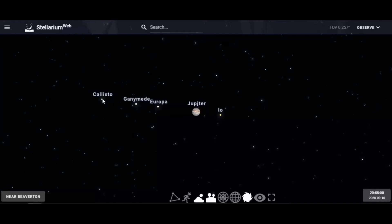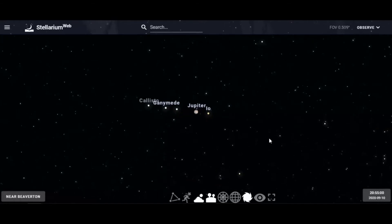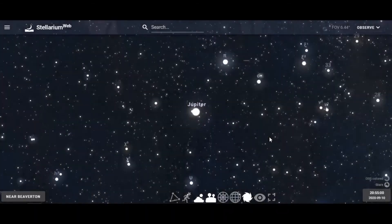Generally Callisto is the furthest, though not always. Ganymede is next, and then Europa and Io are generally pretty close, but they can change position — they can even move behind or in front of Jupiter. It's really a lot of fun to look at and see how often they change, especially for people looking at Jupiter for the very first time.